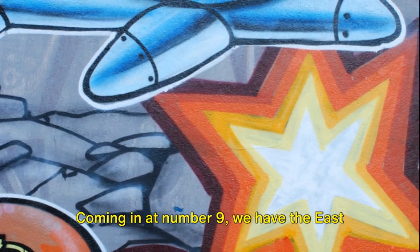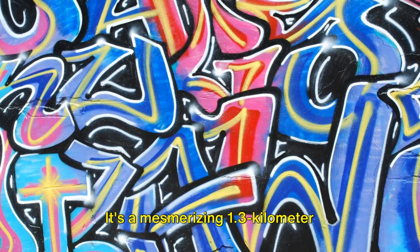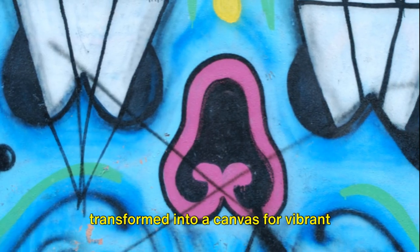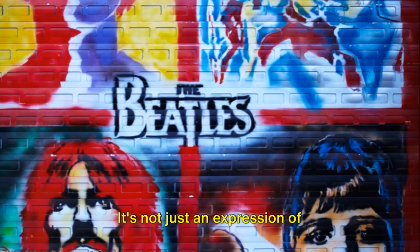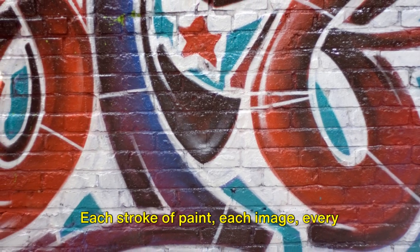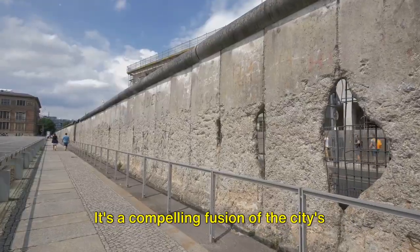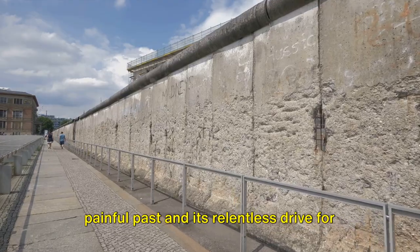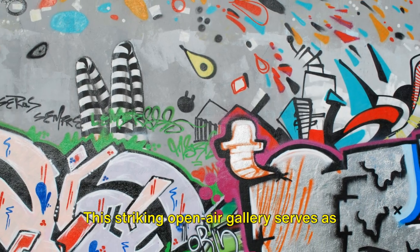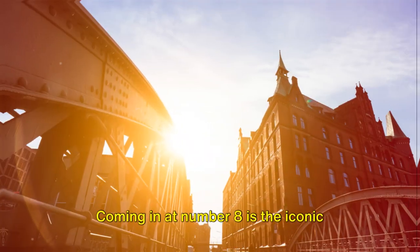Coming in at number 9, we have the Eastside Gallery. This is not your average art gallery — it's a mesmerizing 1.3-kilometer stretch of the Berlin Wall that's been transformed into a canvas for vibrant street art. It's not just an expression of creativity, it's a narrative of transformation. Each stroke of paint, each image, every color splashed on the wall tells a story. It's a compelling fusion of the city's painful past and its relentless drive for artistic expression. This striking open-air gallery serves as a powerful symbol of the city's history and artistic expression.